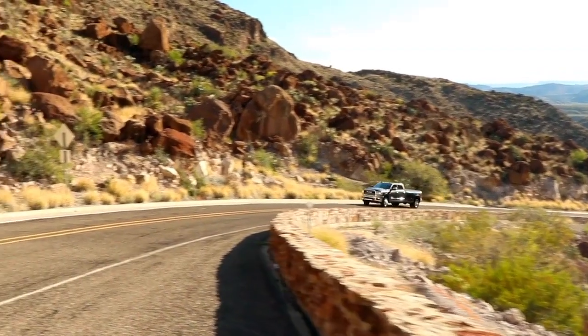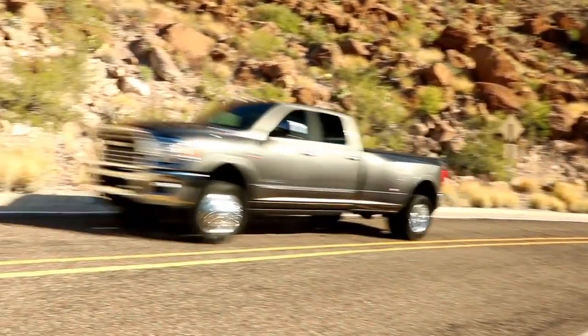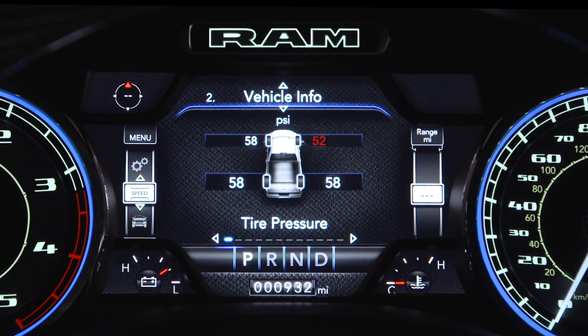Vehicles with a gross vehicle weight rating over 10,000 pounds or 4,535 kilograms may be equipped with a Tire Pressure Information System, or TPIS. While this system does monitor tire pressure, it must be checked manually by the operator as there are no warnings.